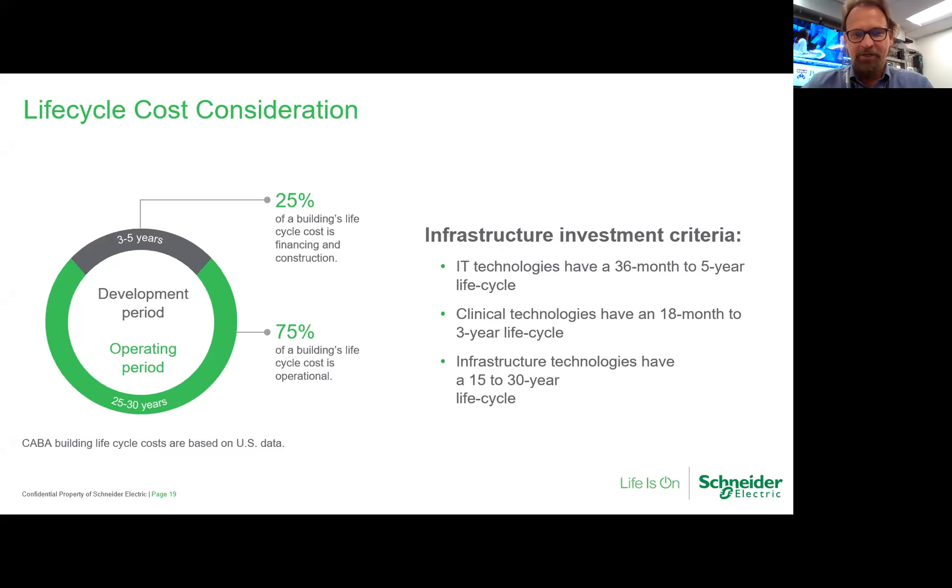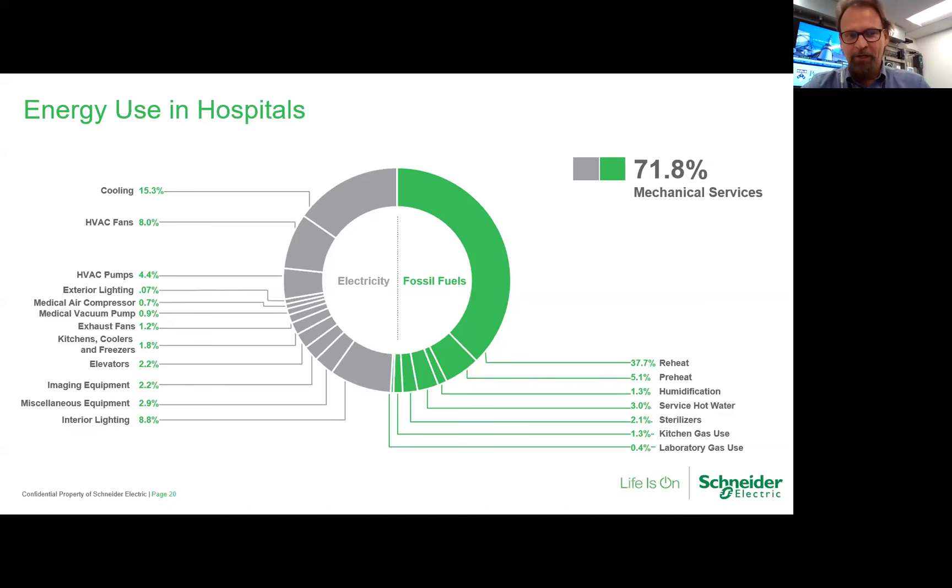Stakeholders think differently, and we want to make sure we're looking through their lenses. The next key insight aligns with ASHE Energy to Care: seventy-two percent of energy spent in hospitals is around mechanical services. Fifteen-point-three percent cools the air to remove humidity, and thirty-seven-point-seven percent goes to reheat at the room level — meaning 53% of energy is around the seven air exchanges in a patient room and 25 air exchanges in an operating theater. I've spent the last four years on the ASHRAE 170 board trying to get some of these rules changed, which were recently passed about four months ago.